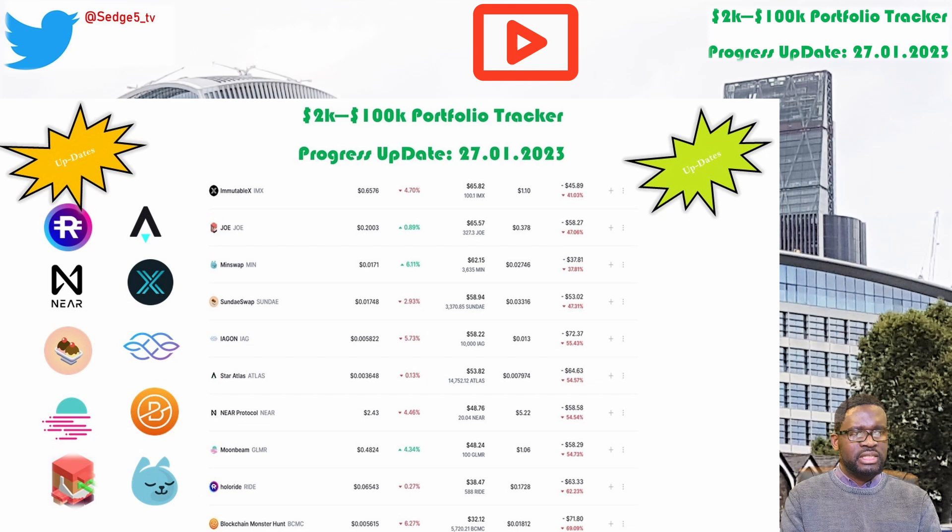Moonbeam and the Glimmer token is next. The price for the Glimmer token this week is sitting at $48.2. Portfolio value is sitting at $48.24. This week we have gone up by 23.2%. Overall we're still down 54.7%, which puts Moonbeam and the Glimmer token among the worst performing positions within our 2k to 100k portfolio challenge.